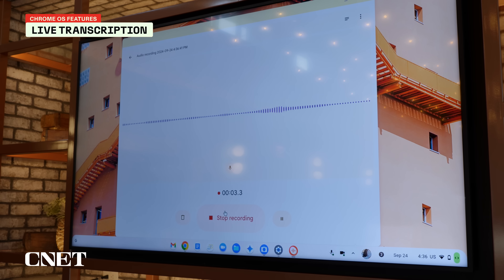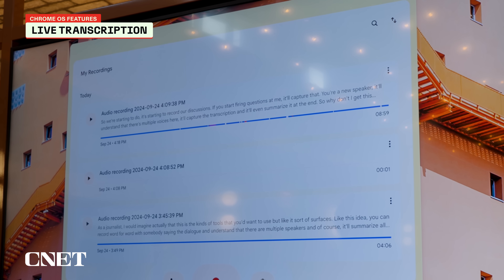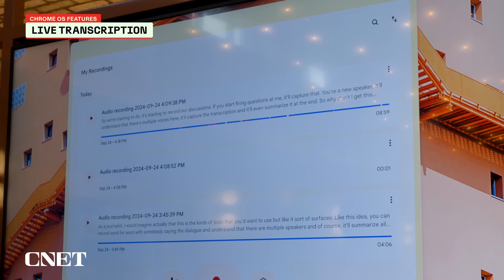Then there's the Recorder app with live transcription, which can also be used with any service. You can record a conversation in Zoom, for example, and it will transcribe on the fly — it can detect different speakers and it's searchable. This has been on Pixel devices for years, but it's nice to have it built in so I don't have to pull my phone out and put it next to a speaker to record.